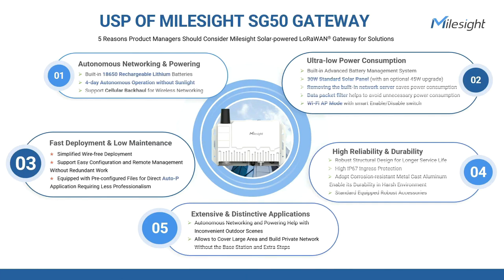The Milesight SG50 gateway offers unique selling propositions for product managers to consider for their solutions. To achieve autonomous networking and powering, it features built-in rechargeable lithium batteries and supports cellular backhaul, ensuring uninterrupted connectivity. The gateway enables fast deployment through Wi-Fi access point functionality and offers low maintenance with convenient remote management through software suites. Moreover, the IP67 corrosion-resistant metal cast enables its durability in harsh environments such as smart agriculture, asset tracking, and environmental monitoring.